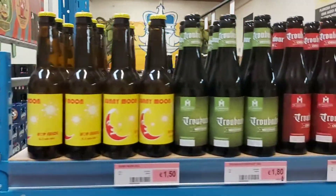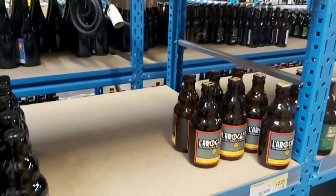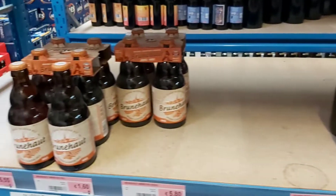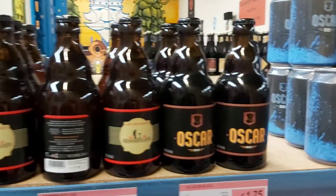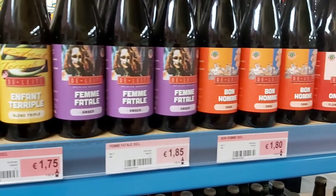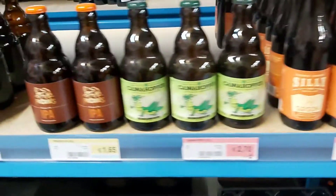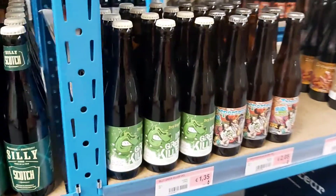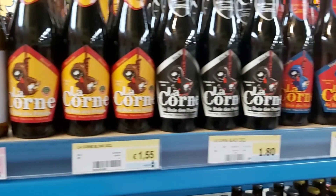We're going to carry on with some more Belgian beers — Troubadour, of course, you're welcome, we know you're here. Brasserie Silly. Triaris we have here. Triporteur — not so many of those. La Corne — just three of them.